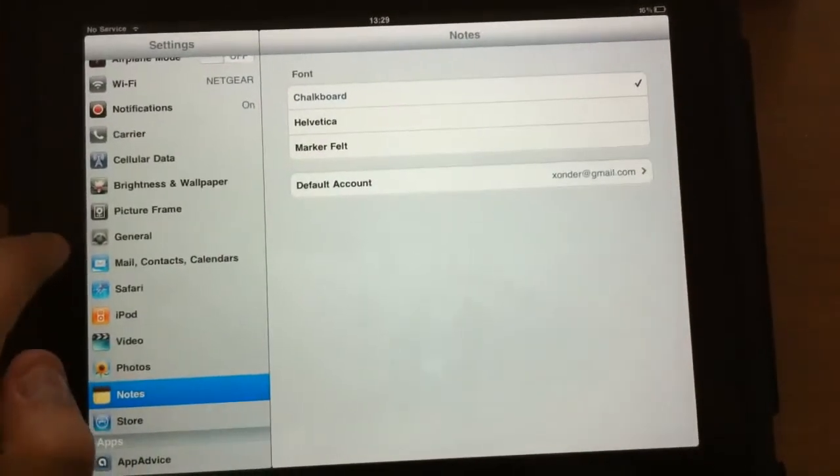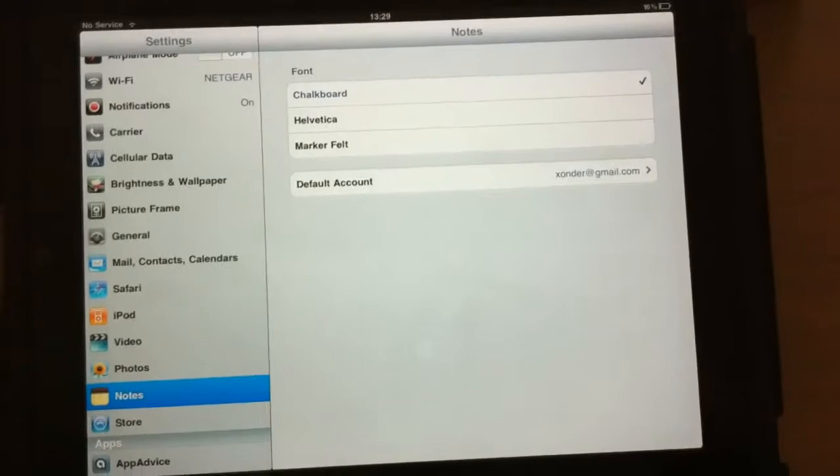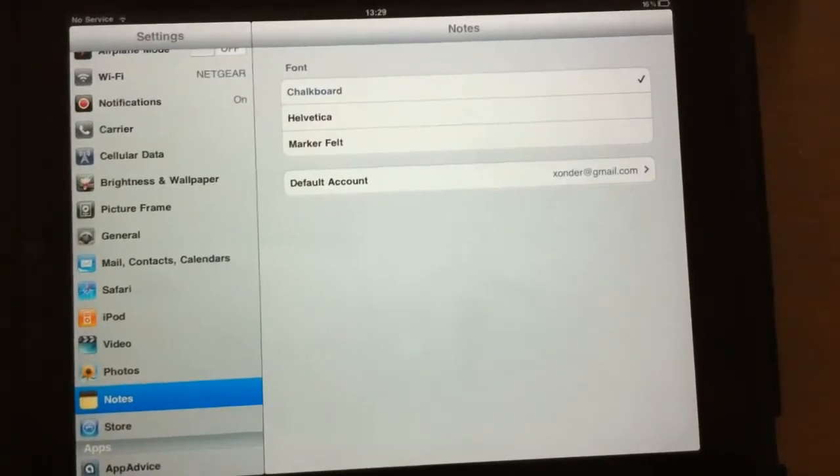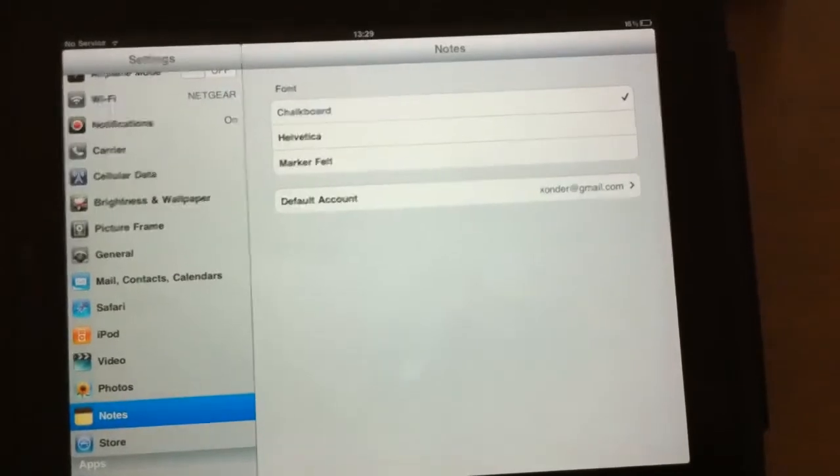You also have Note Syncing, and you can now change the font in the Notes app. You can have Chalkboard, Helvetica, or Markerfelt, and choose which account you want to sync your notes on by default.